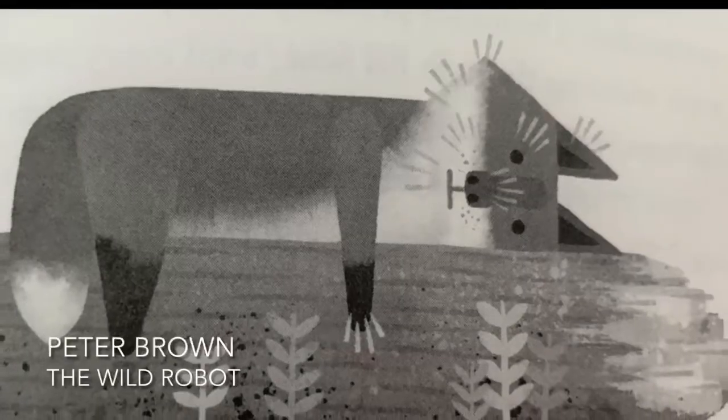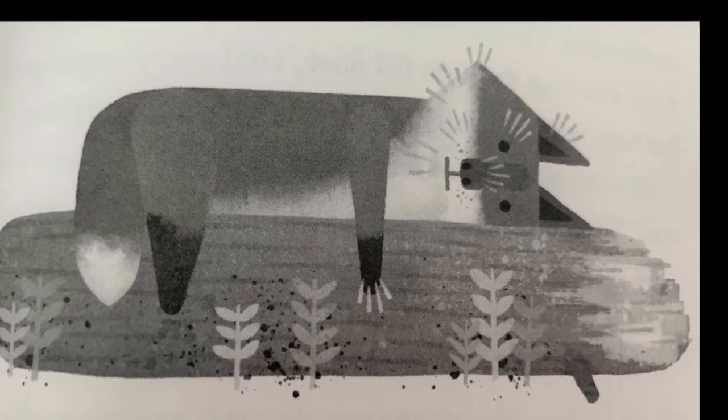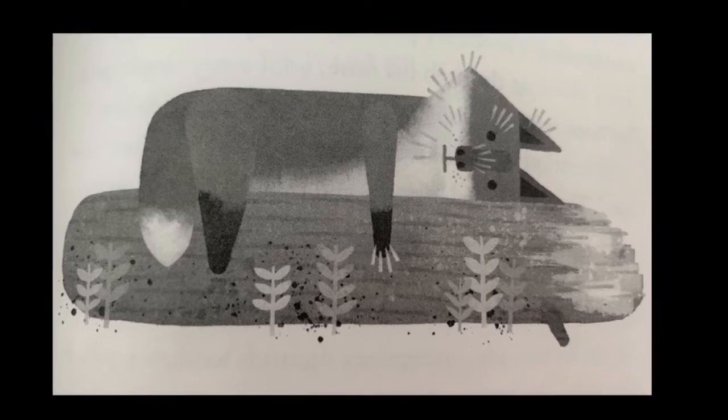The otters live by the rocky shore and their bodies make it easy to move in and out of the water. The fox Fink lives in the meadow, hunting other animals to eat, and laughs at Roz when she offers to find him berries, since she doesn't know how to hunt. In chapter 21, the introduction, Roz has been doing her best to observe the other animals and even learn their language to better survive.